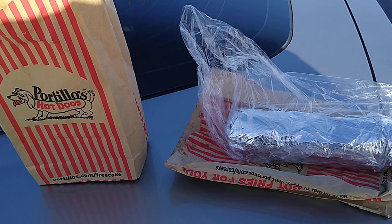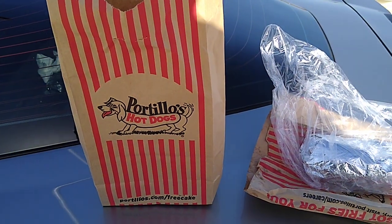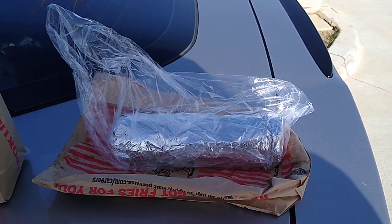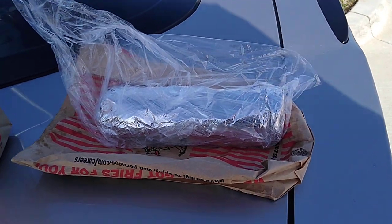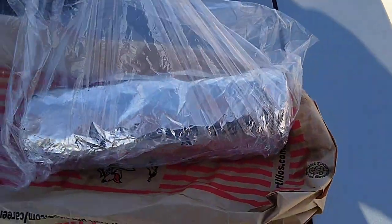We got our goodies here. In this bag, we got a chili cheese dog with onions. And in this bag, we got a jumbo Italian beef. It's wrapped up nicely and you can see it's got a plastic bag — that's for protection.